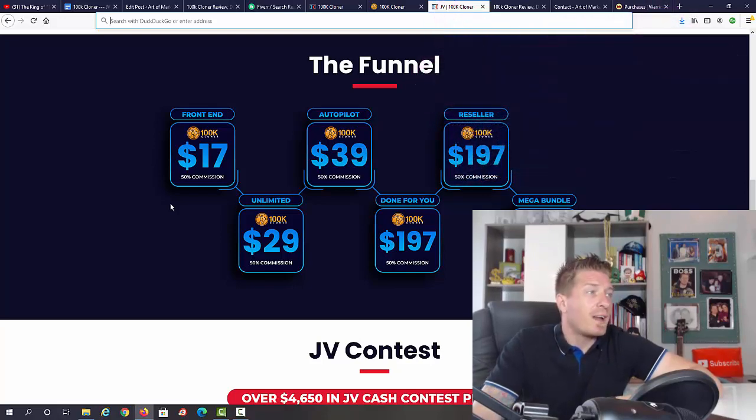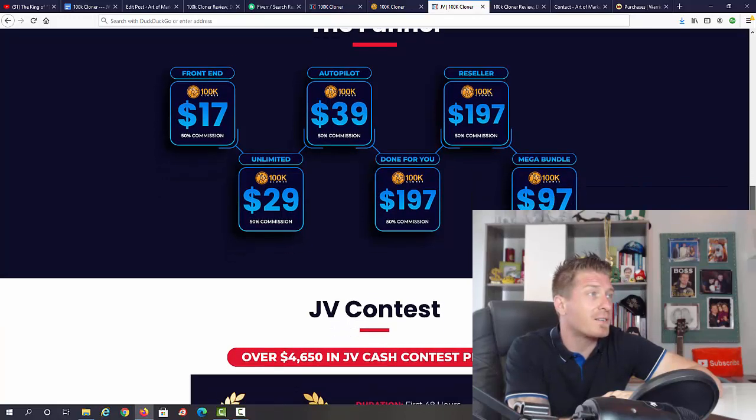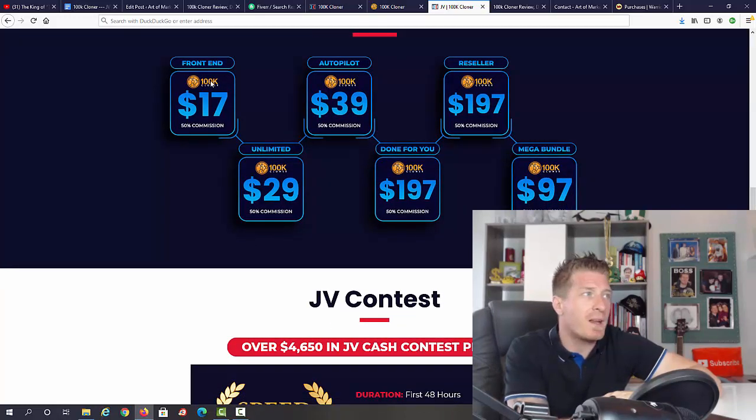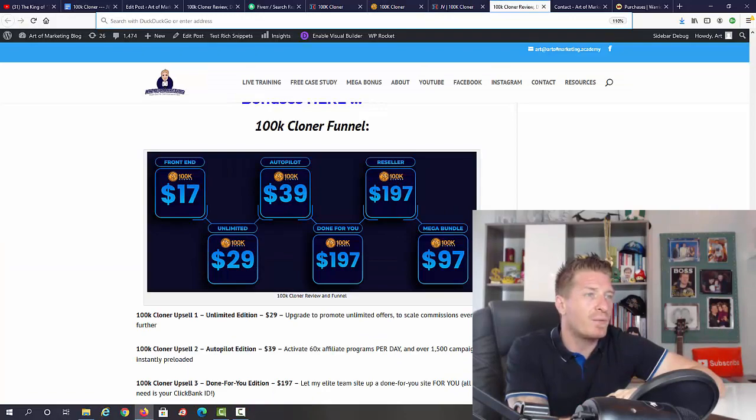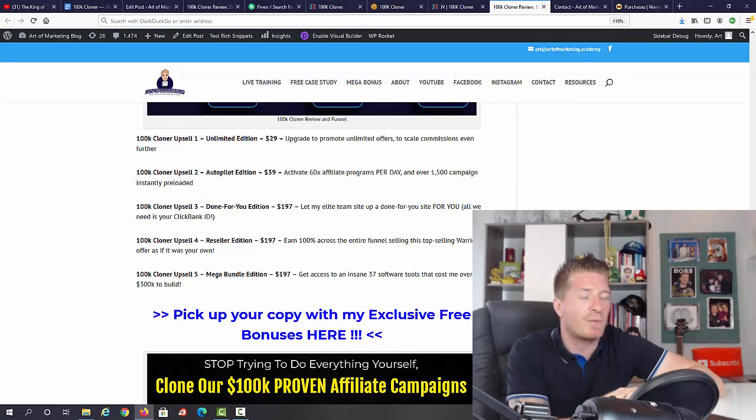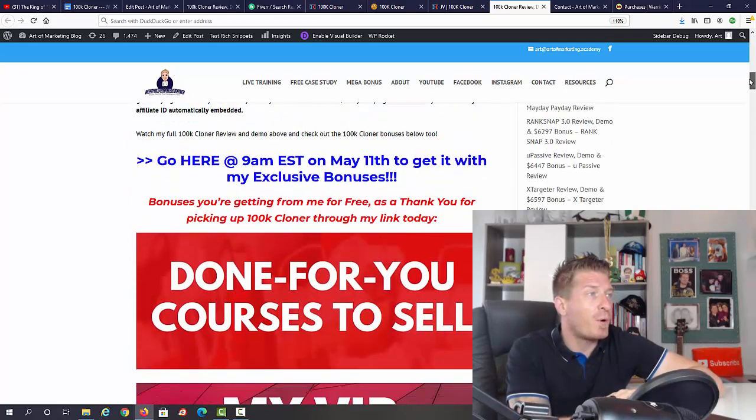The price for 100K Cloner is $17 — that's the early bird price, so make sure to show up early. Everything shown in this video is included in the main version. After purchase, you'll be presented with five optional one-time offers: the Unlimited version at $29, the Autopilot version at $39, Done-for-You at $197, Reseller Edition at $197, and Mega Bundle at $97. I have a full breakdown on my blog.